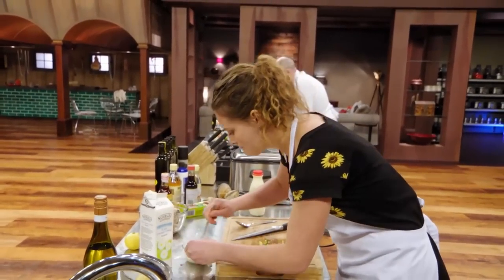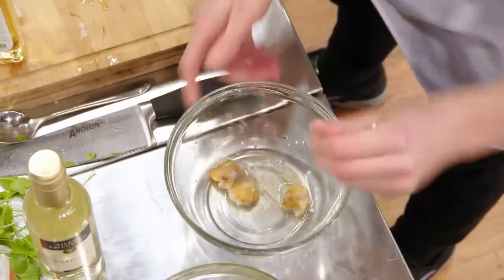Bottom line, natural New Zealand ingredient. Fantastic ingredient. Let them speak for themselves. Don't mess around with them too much. Don't over complicate it.